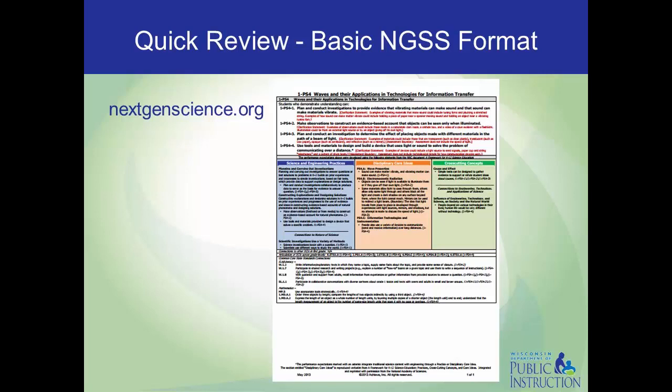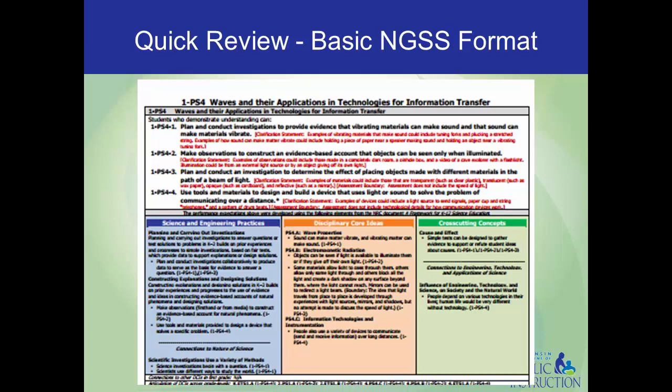Additionally, with over 80% of Wisconsin schools using the NGSS to some extent, it makes sense to briefly consider how those are structured and used before going into how the Wisconsin Standards for Science are different. So you'll see that at the top of an NGSS standards page, there are a series of bold black statements, which are the performance expectations. There are also some clarification statements and assessment boundaries in red along with them.